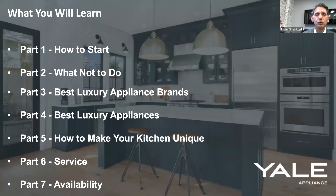Here's what you're going to learn today: how to start — which is the hardest thing to do; what not to do — I have three slides on that for new construction; the best luxury appliance brands, because no one brand satisfies everybody based on your cooking needs; and the best luxury appliance options. We'll talk about how to make your kitchen unique, about service — because highly technical products need highly skilled technicians — and about availability, since there is a way around supply chain issues.